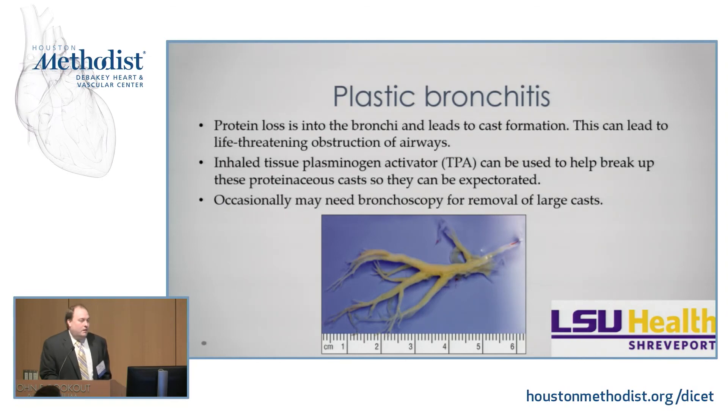Plastic bronchitis occurs when protein loss goes directly into the bronchi, leading to cast formation. This picture shows a cast that was removed — a cast of the entire bronchial tree. This leads to life-threatening airway obstruction. You can try tissue plasminogen activator to break up the casts so patients can cough them out, or bronchoscopy to remove them, but ultimately you have to address this with a transplant if they survive long enough.